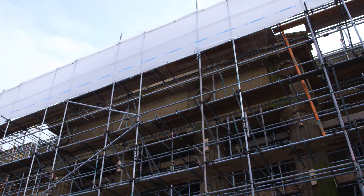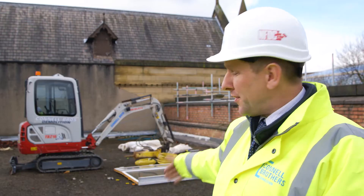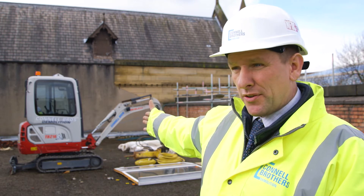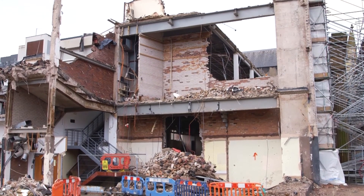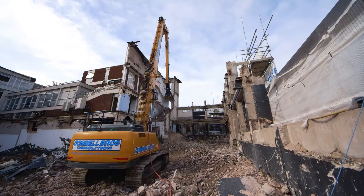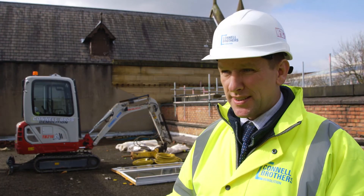To avoid damage to the facade or the adjoining building, specialist techniques had to be used. We call it floor by floor. The machine behind me here now with a breaker on will break away the floor, working from the School of Art working towards us. The steels will be exposed, and once the steels have all been exposed, we'll fetch in a crane and we'll lift all the steel beams off. The next floor will be repeated down to ground level.